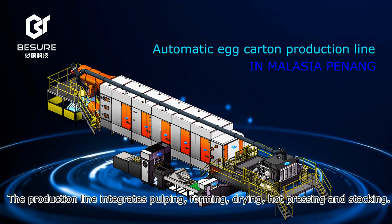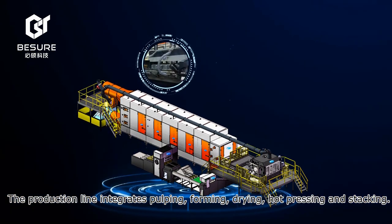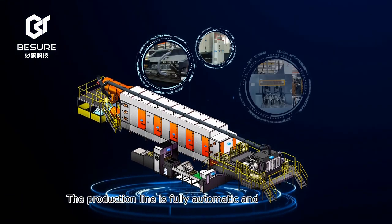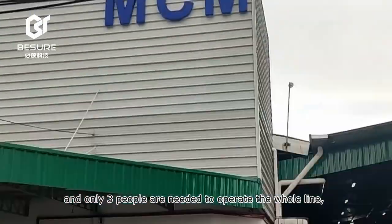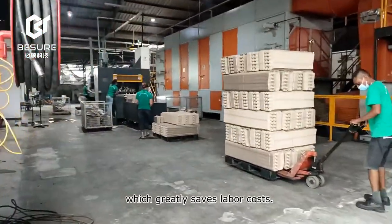The production line integrates pulping, foaming, drying, hot pressing, and stacking. The production line is fully automatic and mechanized, and only three people are needed to operate the whole line, which greatly reduces labor costs.